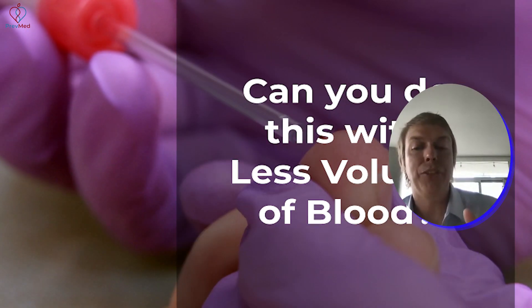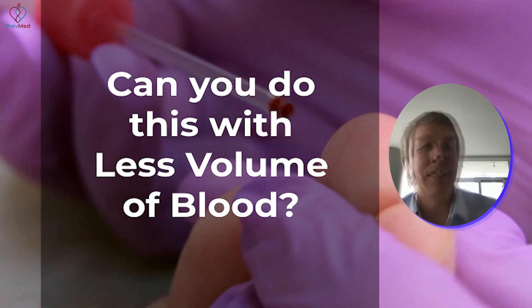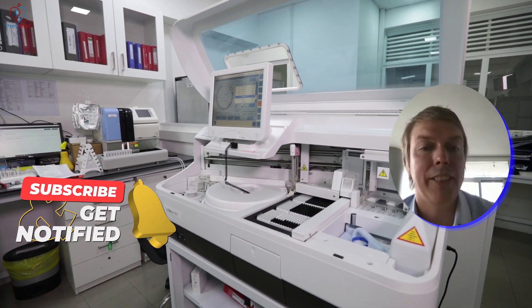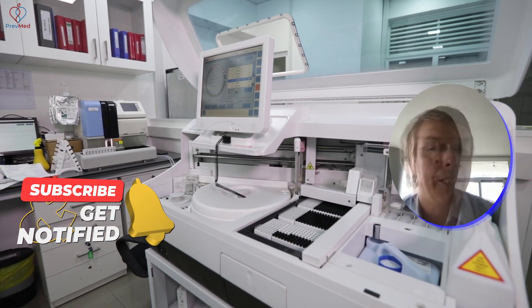Once you've confirmed that capillary blood and venous blood are equivalent, the next question is: can you do this with less volume of blood? There have been a lot of good technology advancements — the genetic testing from 23andMe being commercialized and consumerized really drove down both the price of these tests and the amount of sample needed to run them.